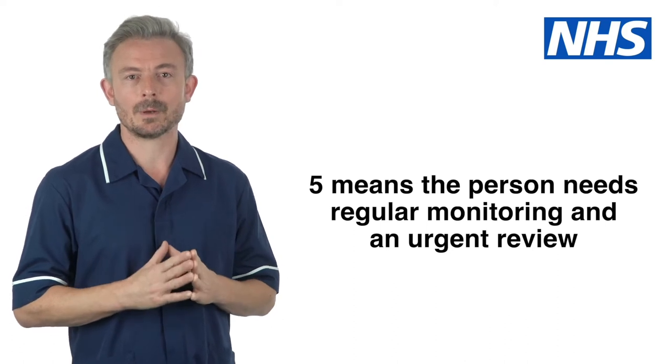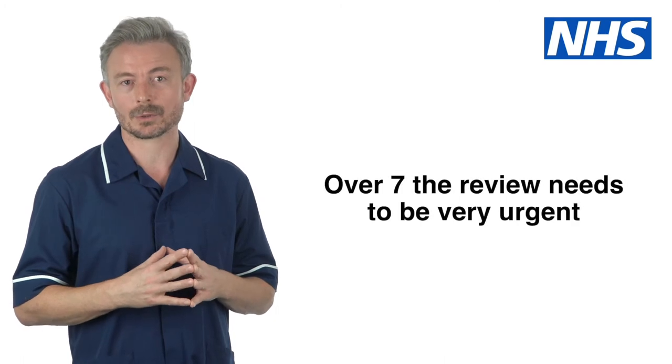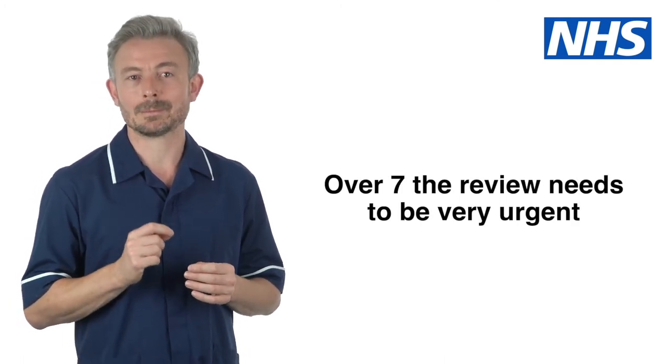The person needs regular monitoring of vital signs whilst an urgent review by a doctor or nurse is arranged. If the score is above 7, the review needs to be very urgent.